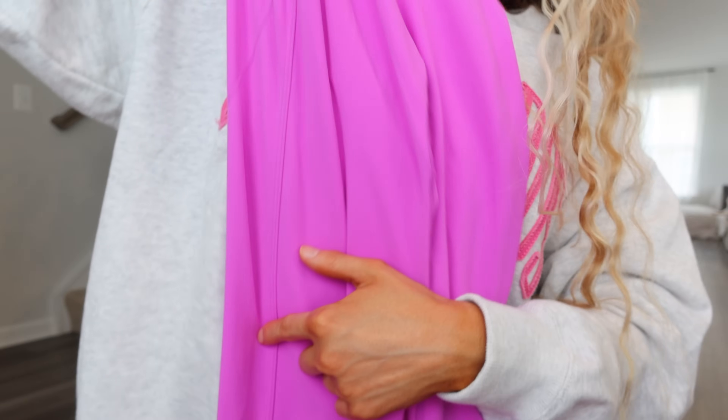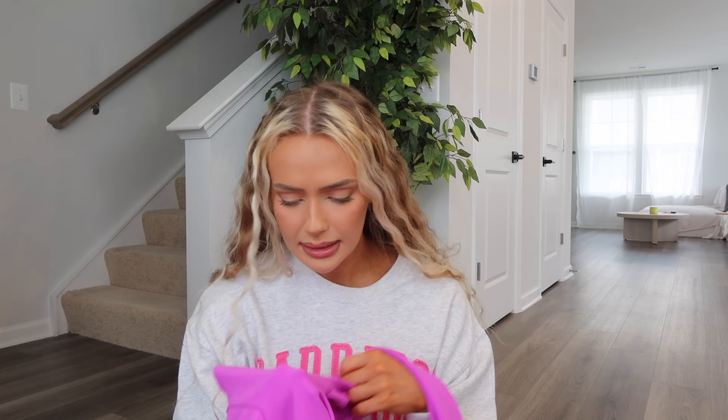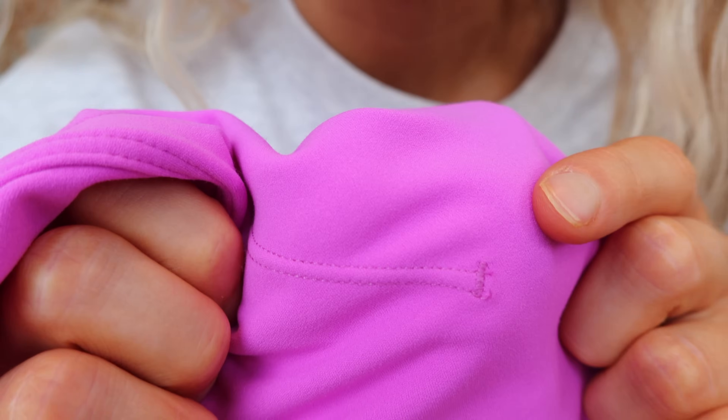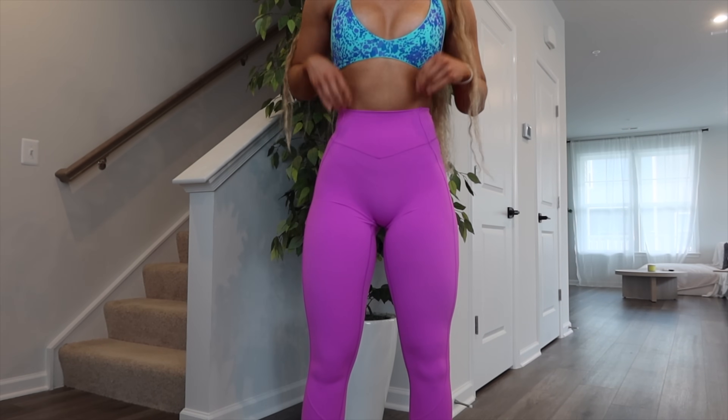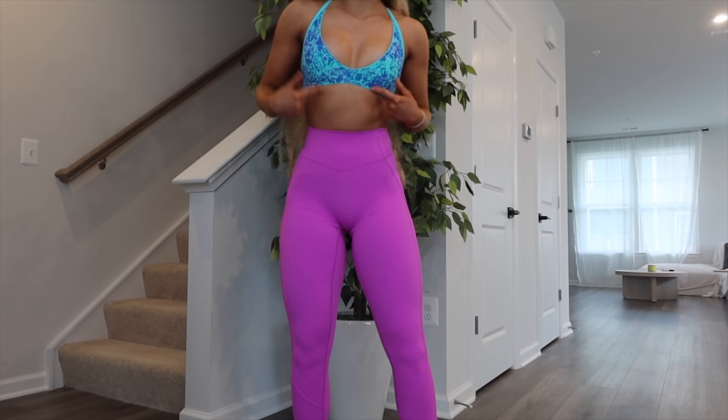There's a double seam down the side that kind of scoops at the calf, and a seam that goes around the glute — it's basically a contour seam but doesn't go all the way under. I feel like they're pretty squat proof — if you have a tattoo you'll probably see it, but with a nude thong you're going to be okay. I have already worn these and got a little pilling; Butter is a more delicate fabric. I just don't love the stitching — the little side glute contour looks a bit bulky to me.